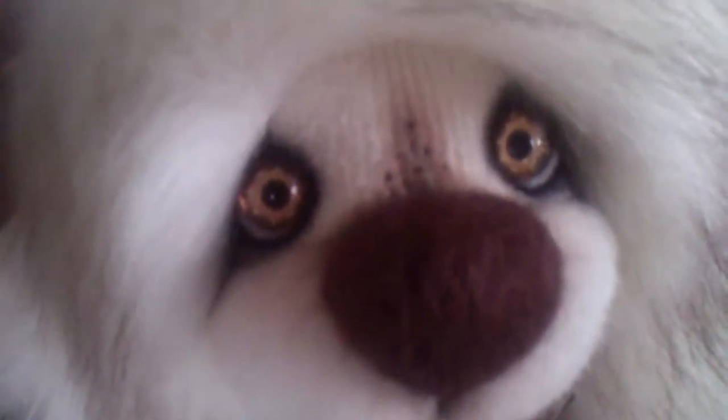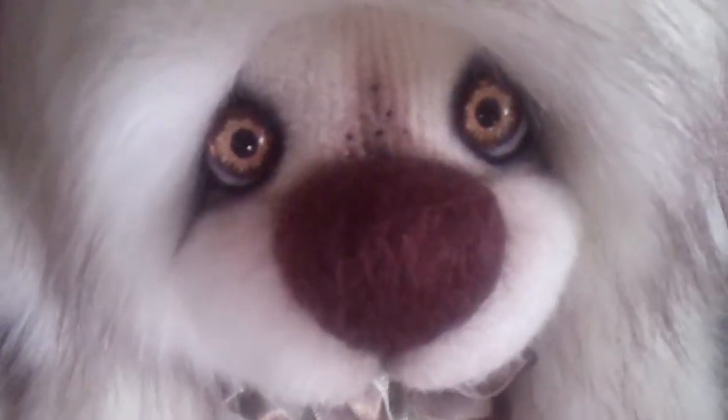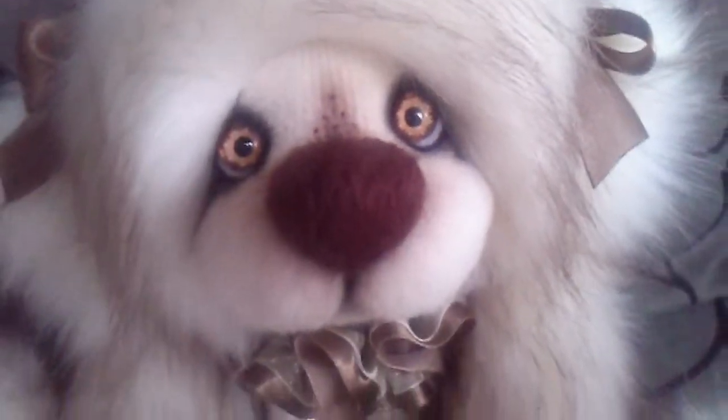My eyes are hand-painted and they're made of glass. I'm also wearing a ribbon collar and a small copper pendant, as all of my brothers and sisters do.